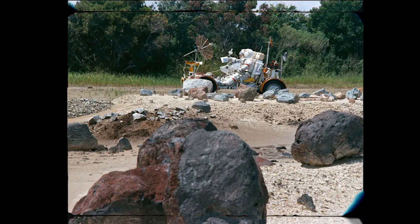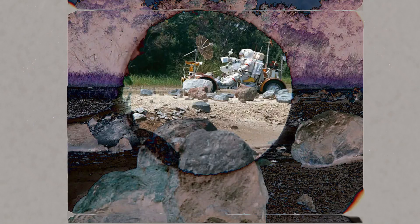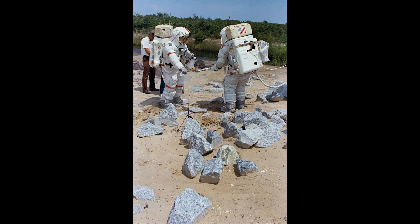At NASA's Kennedy Space Center, these same astronauts also practiced surface excursions in an outdoor area known as the Rock Pile, specifically designed to resemble the moon's terrain. Wearing pressure suits, they used the training version of the lunar roving vehicle to rehearse driving, collecting samples, and deploying the various experiments of the Apollo Lunar Surface Experiments Package.